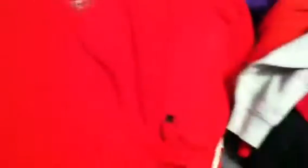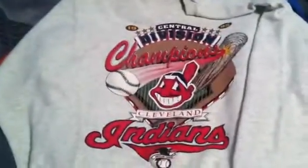Next we've got a Starter Tampa Bay Buccaneers, starter size large — Tampa Bay Buccaneers, that's nice. Another Starter — Cleveland Indians Central Champions '95, Starter large.